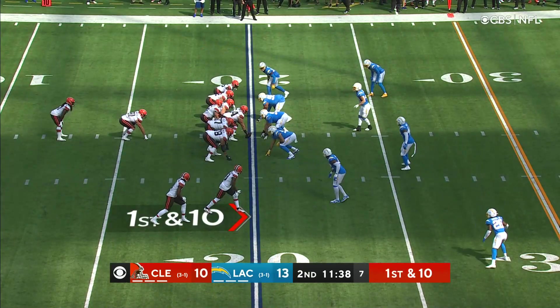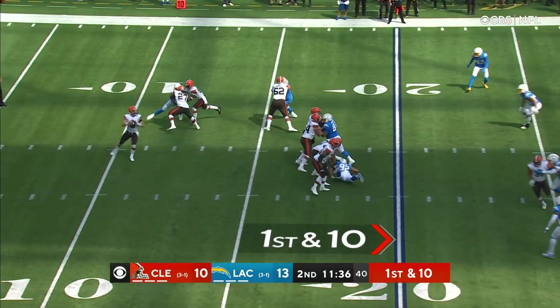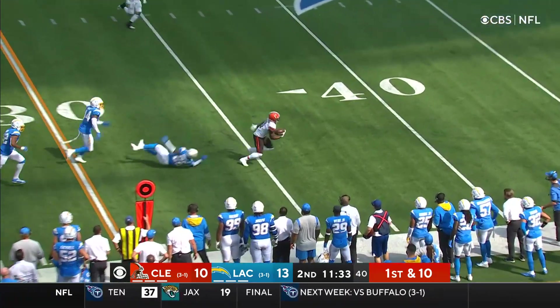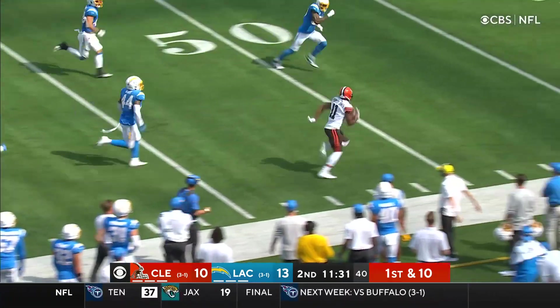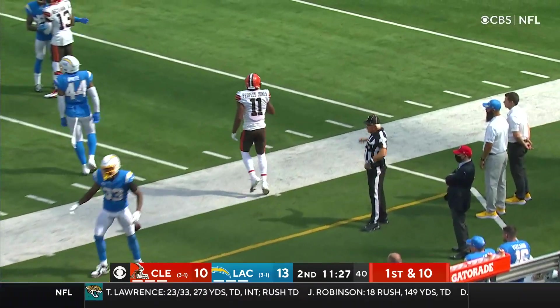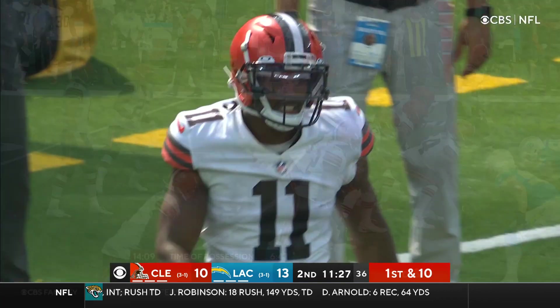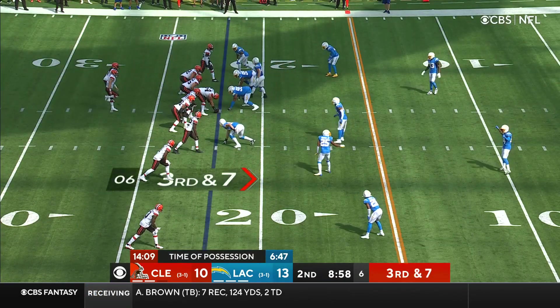Hunt in the backfield. Mayfield with a first and 10. Hunt with the block — time is there. Hands with the block, and picked up by Peoples-Jones! Look at him run! Back in with the block downfield. James gets him from behind, chasing him down inside the 40. Peoples-Jones had a touchdown reception this season for the Browns.